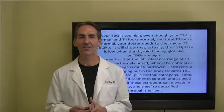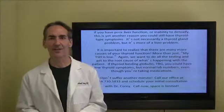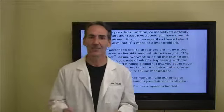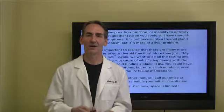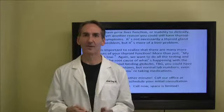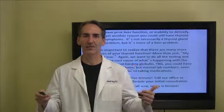These estrogens in your body are detoxified through the liver. If you have poor liver function or an inability to detoxify, this is yet another reason why you could be having thyroid type symptoms. It's not necessarily a thyroid gland problem — the liver might not be doing the conversion it should be doing, converting that T4 inactive form of thyroid hormone to the active form of T3.